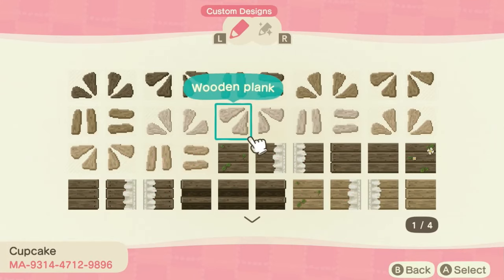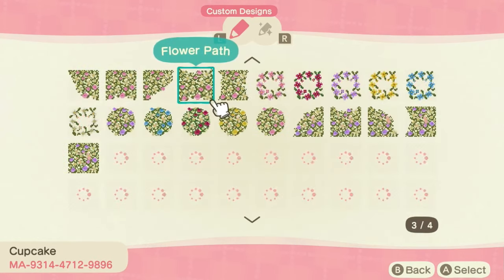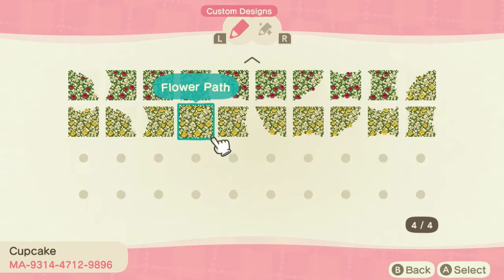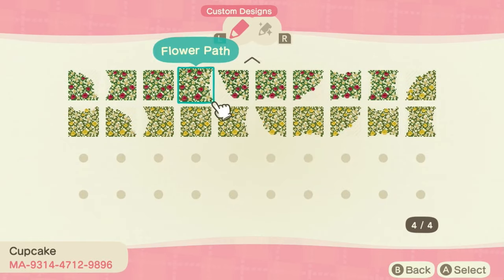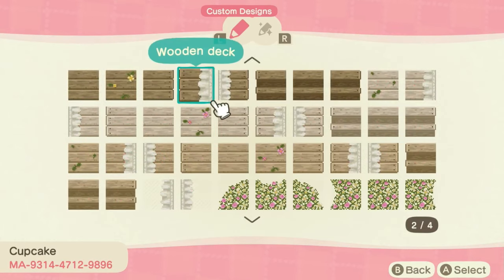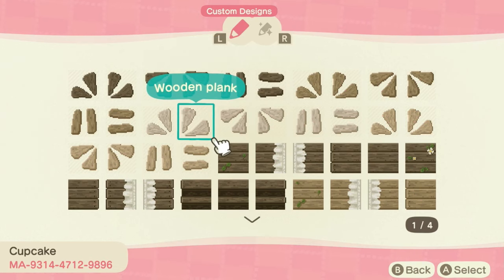Let me show you what we have for custom designs. If you've been keeping up with this island series, you know that I made all of the custom designs on this island either from the past or during this island. I uploaded all of the custom designs here. You can also find them over on my Twitter or Instagram, or you can take a screenshot right here.